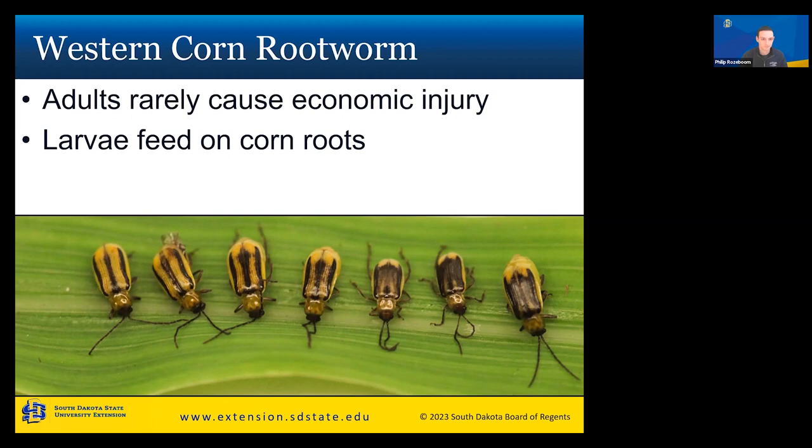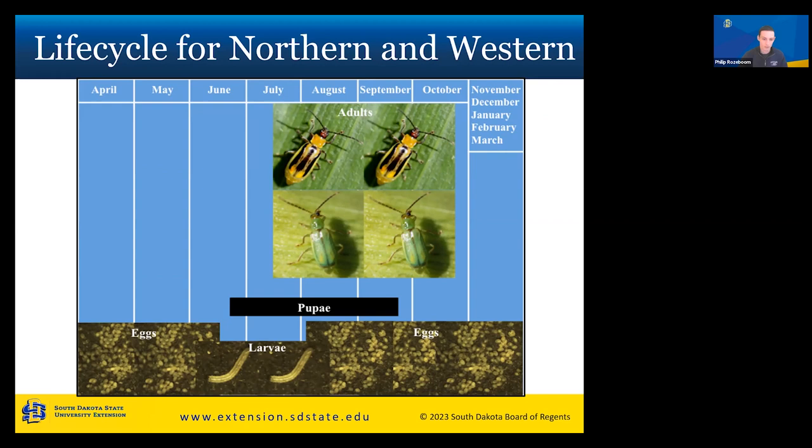The life cycle is important to know for when rootworms appear and when most of the damage is done. Larvae appear loosely from around early June to mid-August. As they feed on the corn roots, they will pupate and become adults. Adults are loosely seen in cornfields from mid-July through the end of October. Keep in mind that the larval stage is where most, if not all, damage occurs — June to mid-August.